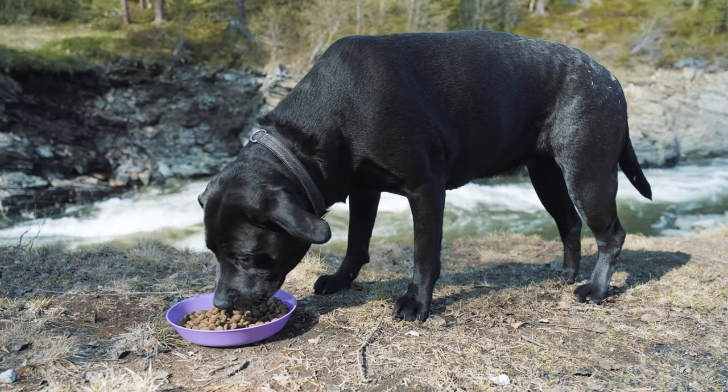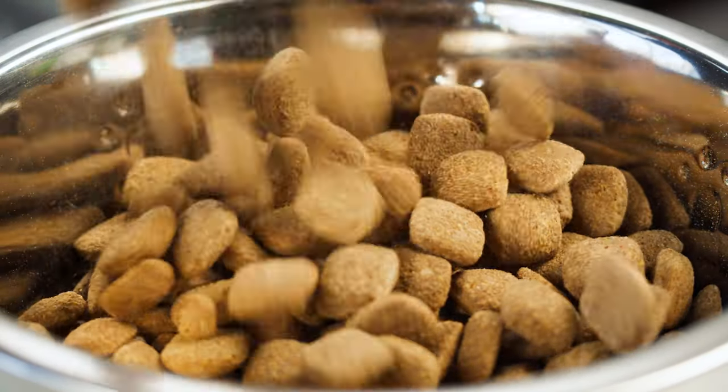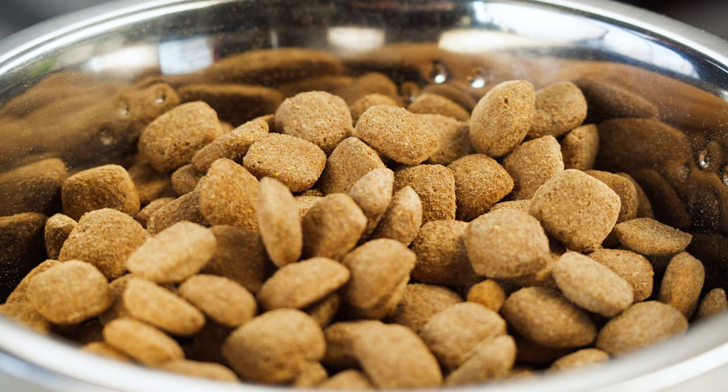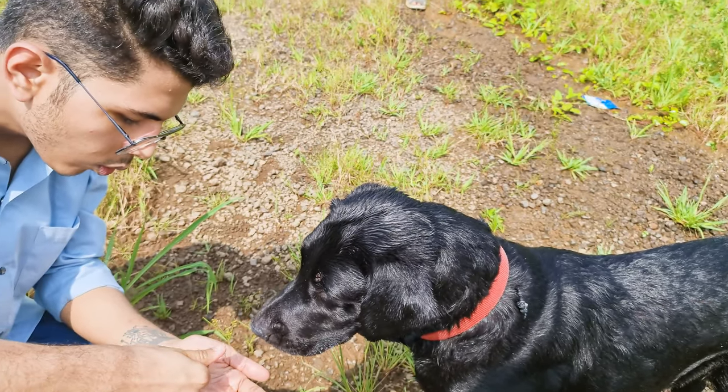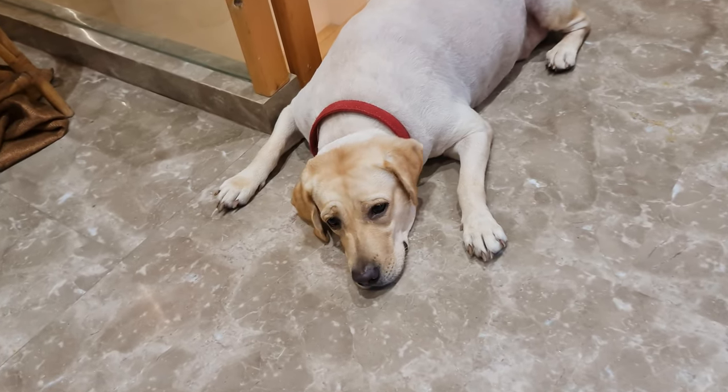Feeding your Black Lab a balanced diet is essential. They require a mix of proteins, carbohydrates, fats, vitamins, and minerals. Labs are known for their healthy appetites, so monitor their food intake to prevent obesity, a common issue in the breed.